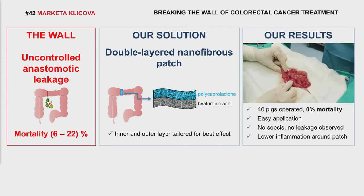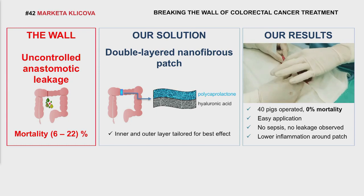The application is quick, no special equipment is necessary, and both layers are biodegradable. It means no other operation for removal of the material is needed. More than 40 pigs were operated, and no sepsis and no leakage were observed.